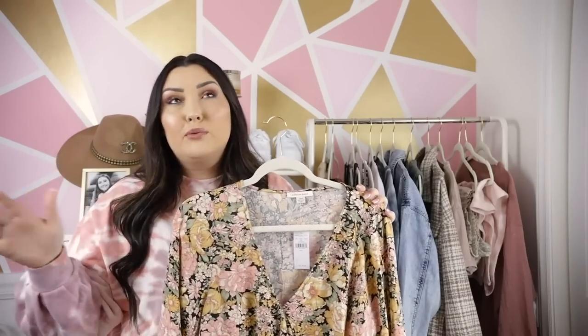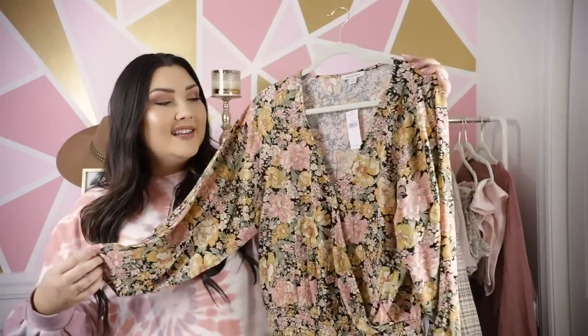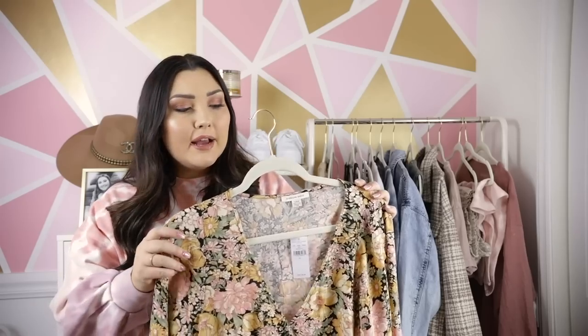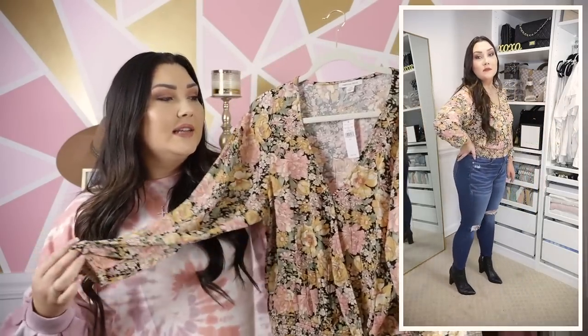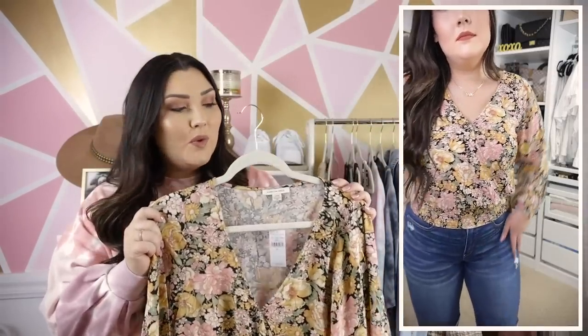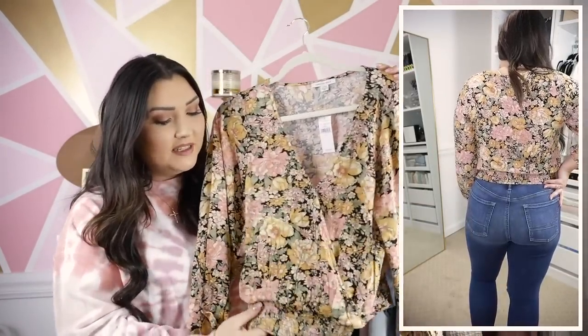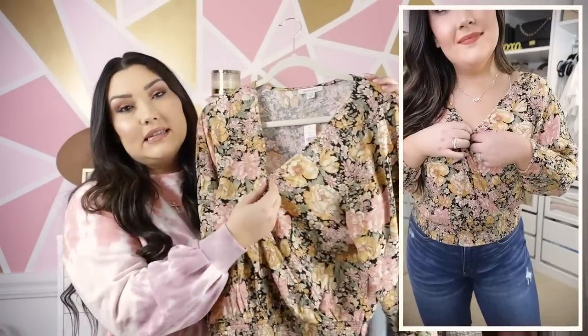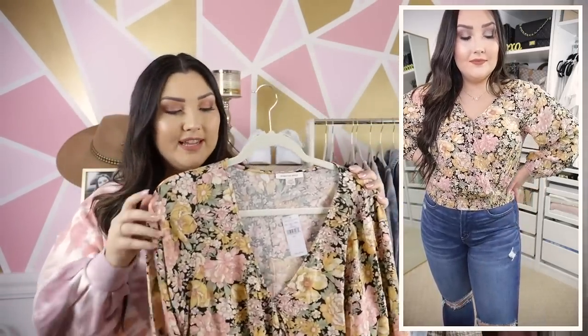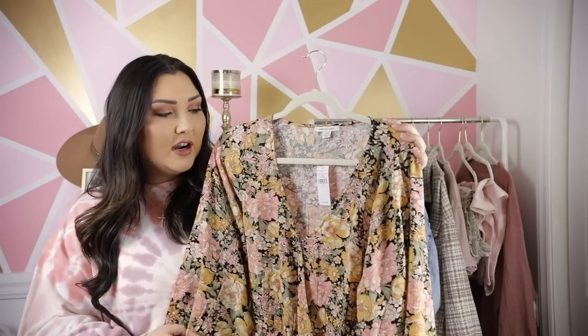Next up, a top from American Eagle in a beautiful floral pattern on a black background — a bit more unexpected than the traditional white bright floral, which is what really drew me to it. These can be dressed up a lot more easily. In the try-on I paired it with blue jeans, but I'd probably style it with black boyfriend jeans, black booties, and a crossbody or belt bag. It has nice colors — marigold yellow, pale pink, pastel greenery. It's a faux wrap top with a smocked stretchy waistband at the bottom, clips in the middle, and elastic wrists for a comfortable fit.